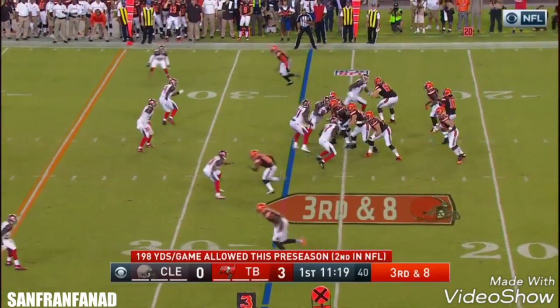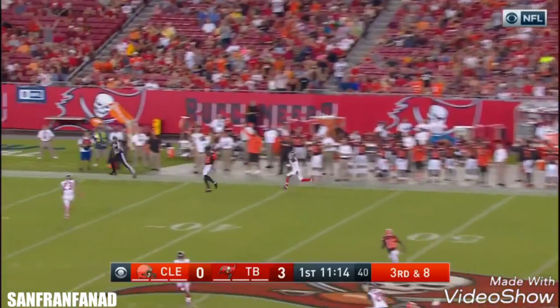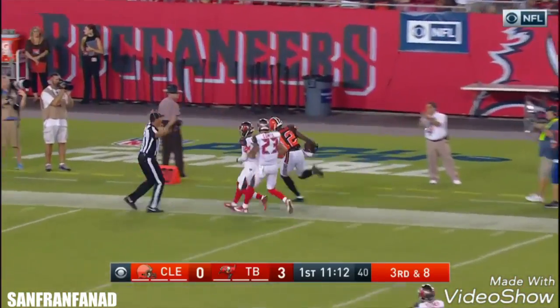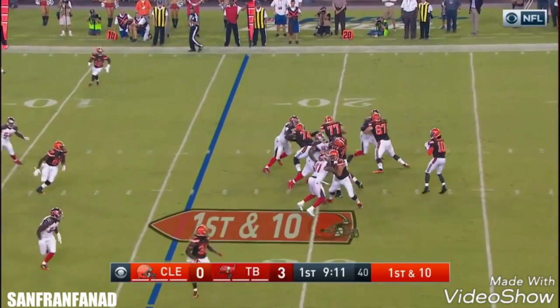Now Griffin in trouble and down he goes. First possession for the Browns. Griffin lines it up deep, downfield — wide open! Josh Gordon! He has that ability and he has shown it so far this preseason a few times.